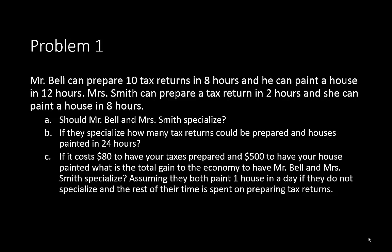The very first problem is about Mr. Bell and Mrs. Smith. They can both prepare tax returns and they can both paint houses. Mr. Bell can prepare 10 tax returns in 8 hours and he can paint a house in 12 hours. Mrs. Smith can prepare a tax return in 2 hours and she can paint a house in 8 hours.